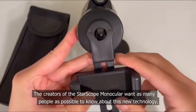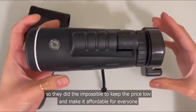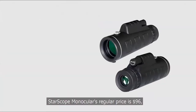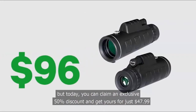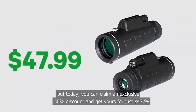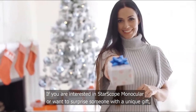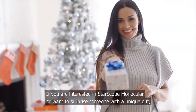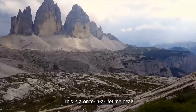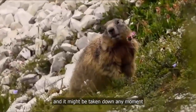The creators of the Star Scope Monocular want as many people as possible to know about this new technology, so they did the impossible to keep the price low and make it affordable for everyone. The regular price is $96, but today you can claim an exclusive 50% discount and get yours for just $47.99. If you're interested or want to surprise someone with a unique gift, click the button in this video to get 50% off your purchase — this is a once-in-a-lifetime deal that might be taken down any moment.